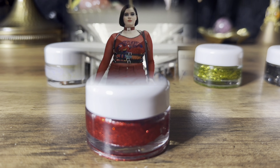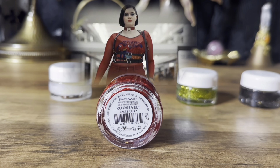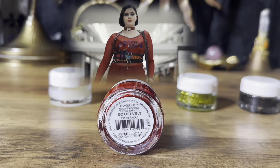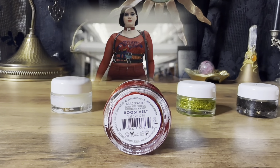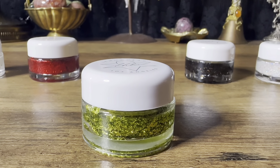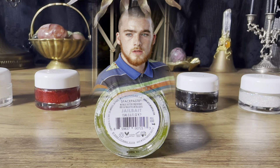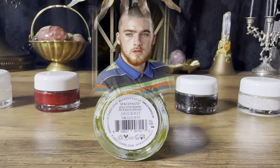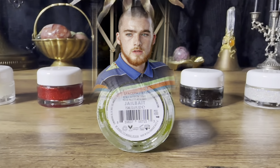Pile number two is this beautiful red glitter in the shade Roosevelt. The character for pile number two will be Kat. Pile number three is this swampy green-looking glitter in the shade Gel Bait, and the character for pile number three will be Fezco.